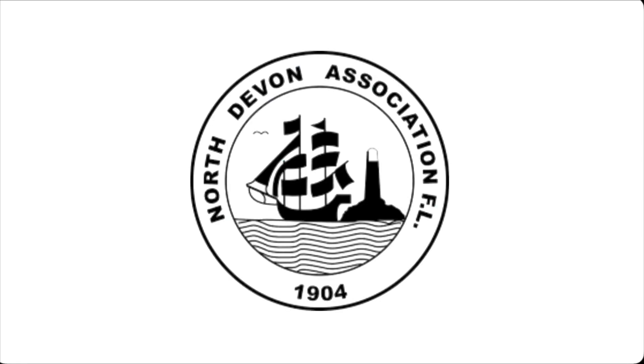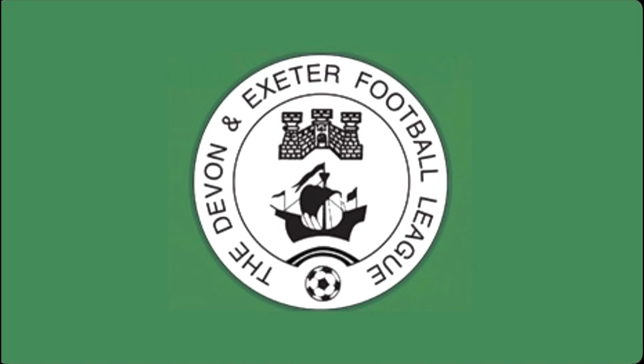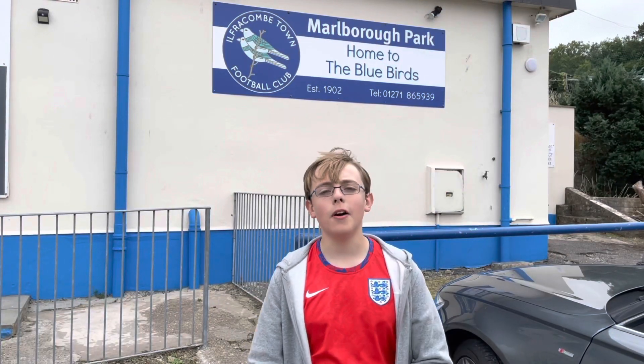Ilfracombe Town FC, also known as the Bluebirds, were founded in 1902. Over the years the club played in many different leagues including the North Devon League and the Exeter and District League, finishing in various different places. After being promoted in 2019, the club are currently members of the South West Peninsula. The manager's name is Ben Benelik, who is also a sports development officer at Exeter City Football Club. They play their home games here at Marlborough Park.